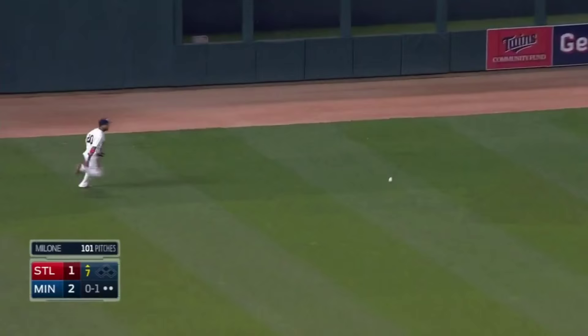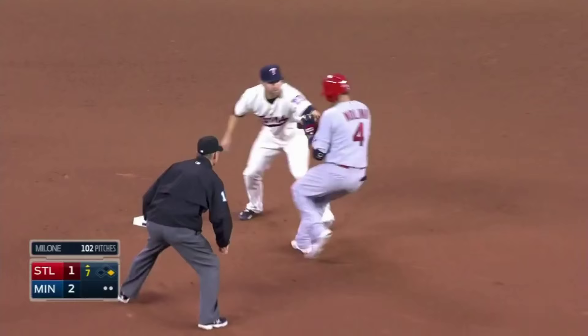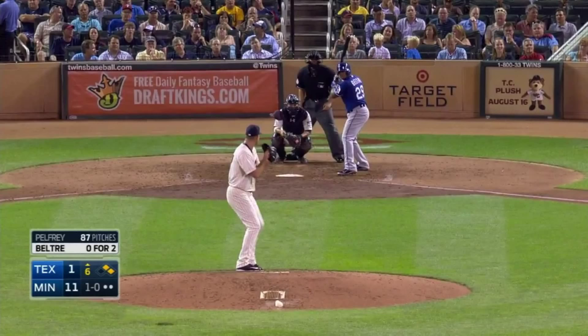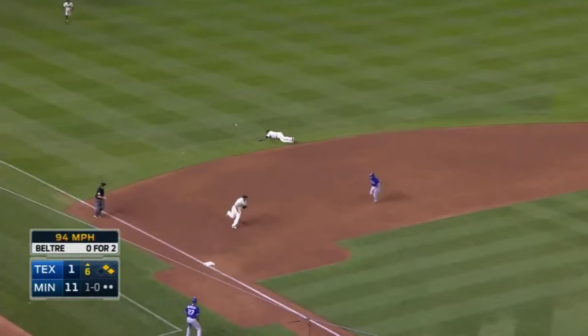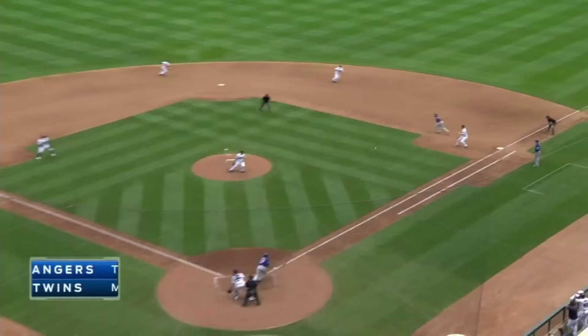Elvis Andrus hit the two-run home run. Left field and a hit. Rosario cuts it off, spins. He's going to throw to second — he's got an accurate arm. And Molina's out by a mile. Another base hit to left. Two will be waved around. Here comes Rosario's throw. What on earth are they doing? Got him.